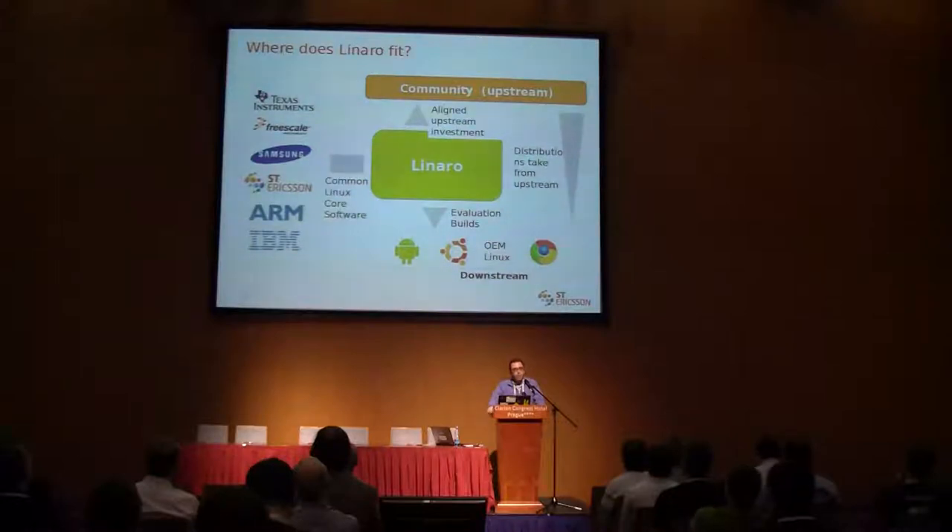Linaro sits in between the silicon vendors, the communities and the framework providers. Before Linaro, all of us as silicon members were producing a significant amount of patches, pushing them upstream directly to the ARM community — to Russell King, to Linus. The patches were duplicating work; it was the same patches from different companies. And even worse, our patches sometimes were conflicting, just creating pain for the ARM maintainers.